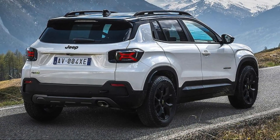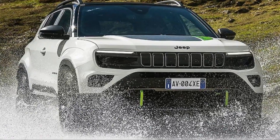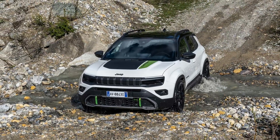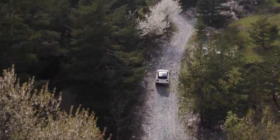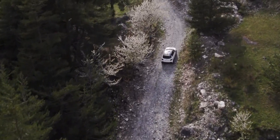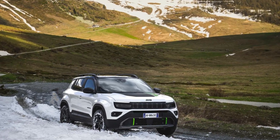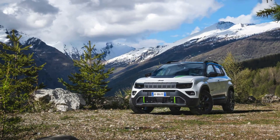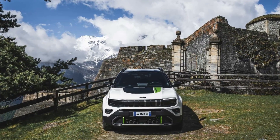Now, let's get to what makes the 2025 Jeep Avenger 4XE truly special — its performance and hybrid technology. Under the hood, you have a 1.3-liter turbocharged four-cylinder engine paired with an electric motor. Together, they produce a combined 375 horsepower and 470 lb-ft of torque. That's a lot of power for an SUV in this class. The electric motor provides instant torque, making acceleration smooth and quick. In pure electric mode, you can drive up to 30 miles — perfect for daily commutes without using a drop of gasoline.